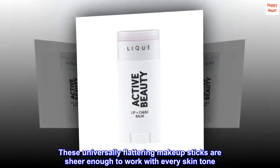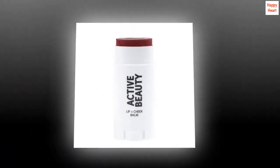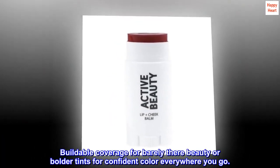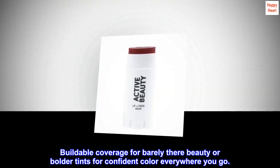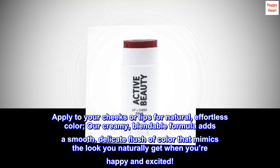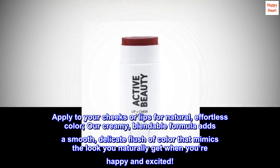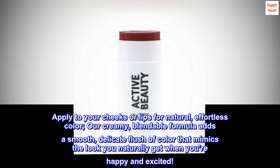These universally flattering makeup sticks are sheer enough to work with every skin tone. Buildable coverage for barely-there beauty or bolder tints for confident color everywhere you go. Apply to your cheeks or lips for natural, effortless color. Our creamy, blendable formula adds a smooth, delicate flush of color that mimics the look you naturally get when you're happy and excited.